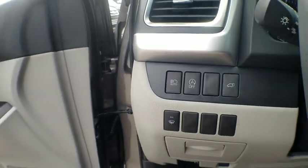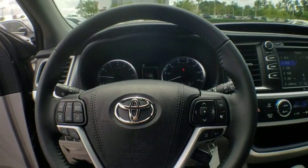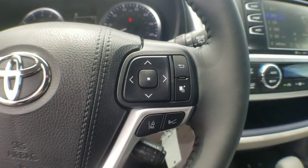Remote keyless entry, panic alarm, tachometer, rear window wiper, front bucket seats, front reading lamps, driver vanity mirror, tilt steering wheel.